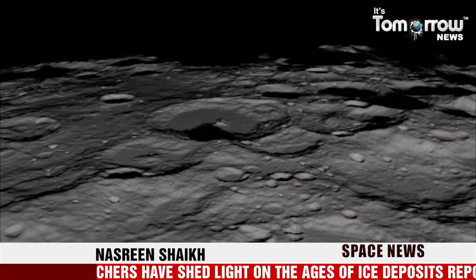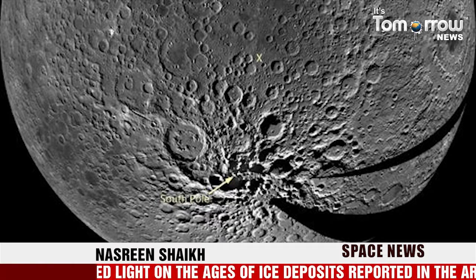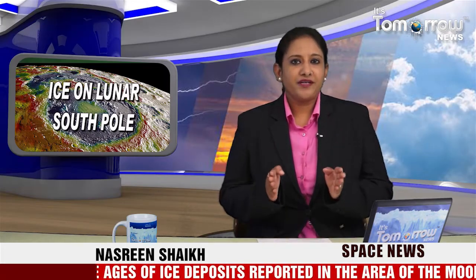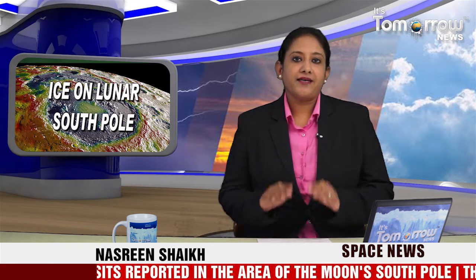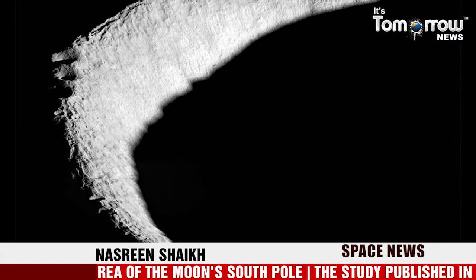The study, published in the journal Icarus, suggests that while a majority of those deposits are likely billions of years old, some may be much more recent. The ages of these deposits can potentially tell us something about the origin of the ice, which helps us understand the source and distribution of water in the inner solar system.